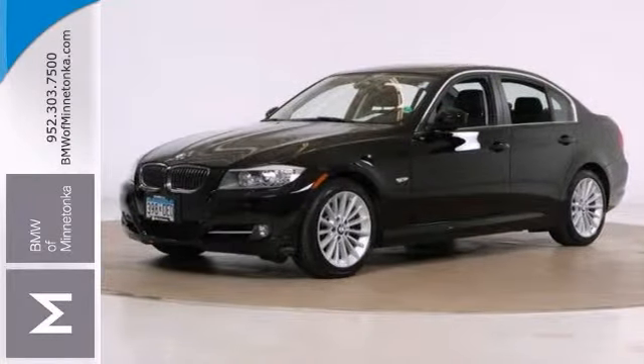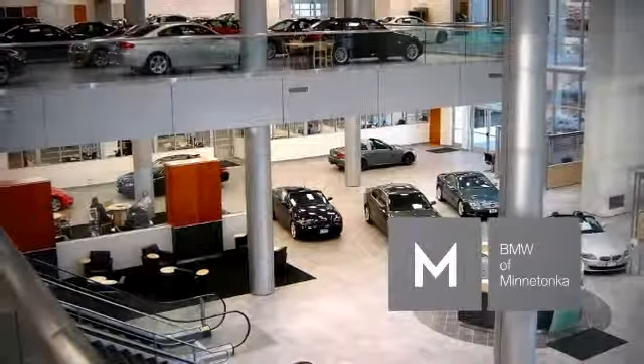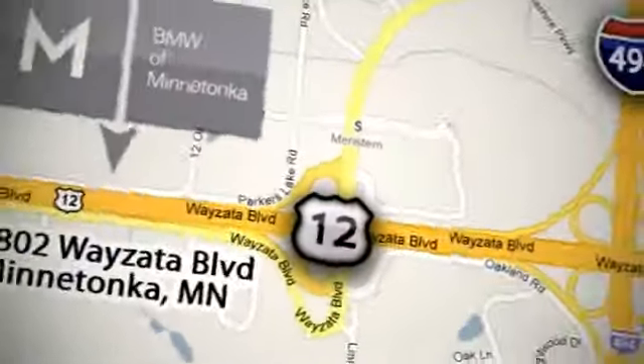See it today. BMW of Minnetonka, the Twin Cities' only locally owned and operated BMW dealership. We're conveniently located at 15802 Wayzata Boulevard in Minnetonka, Minnesota.